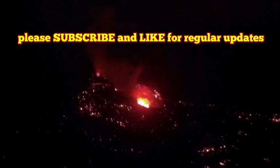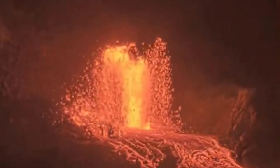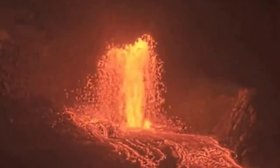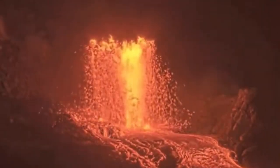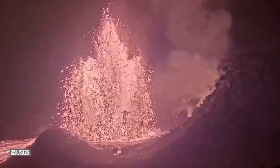Kilauea Volcano of the Hawaii Islands in the Pacific Ocean has started episode 29, well past episode 28. We are now at episode 29. It was the start of episode 28 like this — we had a fountain of lava from the Halemaʻumaʻu Crater, and as you can see, this was significant. It increased over time.